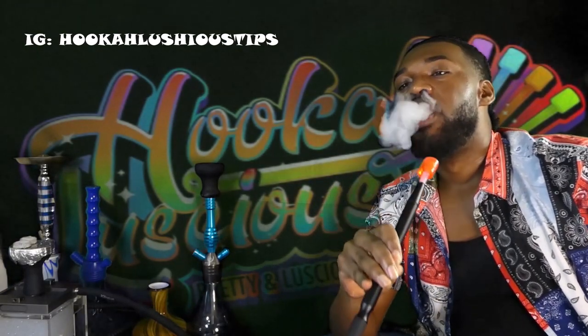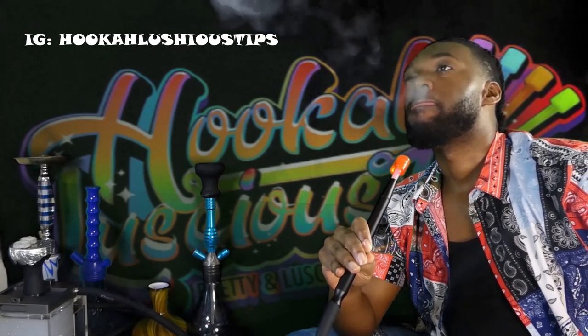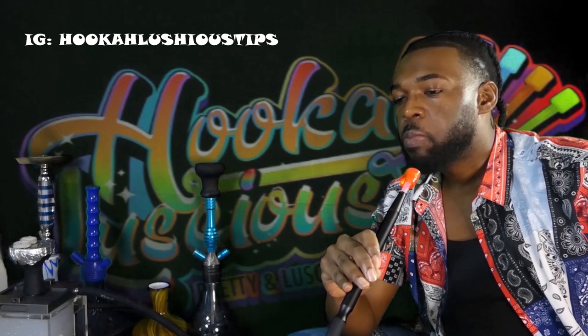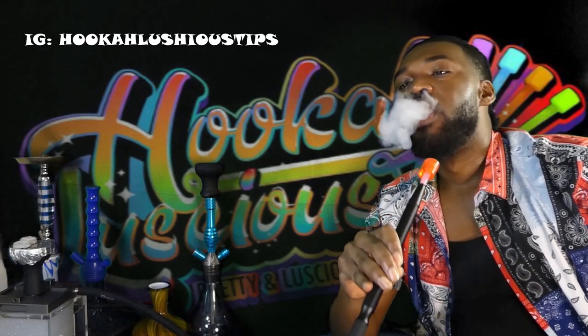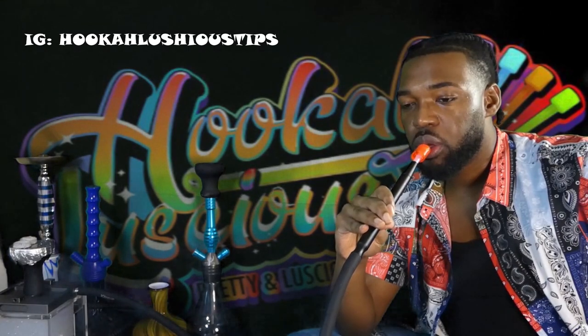Before we begin, a word from my sponsor: Hookah Luscious Tips. Get yours. Sorry for the interruption, but I cannot let this video continue without sharing our sponsor Hookah Luscious Tips. Make sure you check them out on Instagram and their website. They have four flavored tips for you to choose from, or you can choose the variety package, which is my favorite. Their website will be in the description box below.